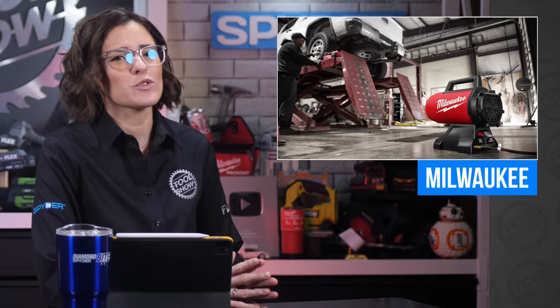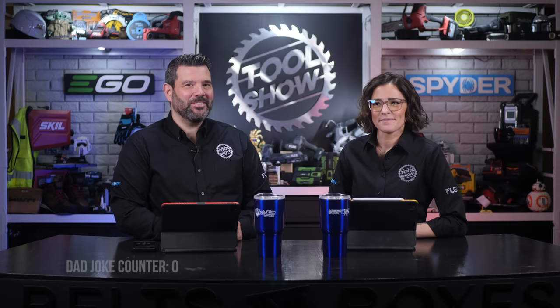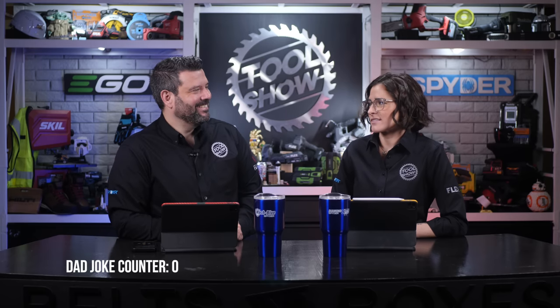Welcome back, tool fans. I'm Sarah, that's Rob, and we have a lot of tool content to cover, starting with some new tools from Milwaukee and Ryobi. But wait — this weekend it's Father's Day, so maybe we should do a couple dad jokes for our favorite dads. Do you want to hear a construction joke? I'm still working on it.